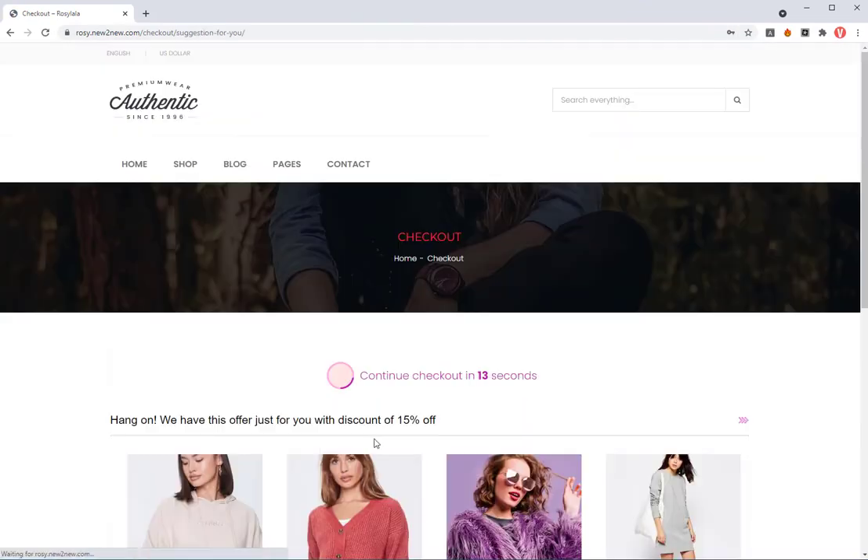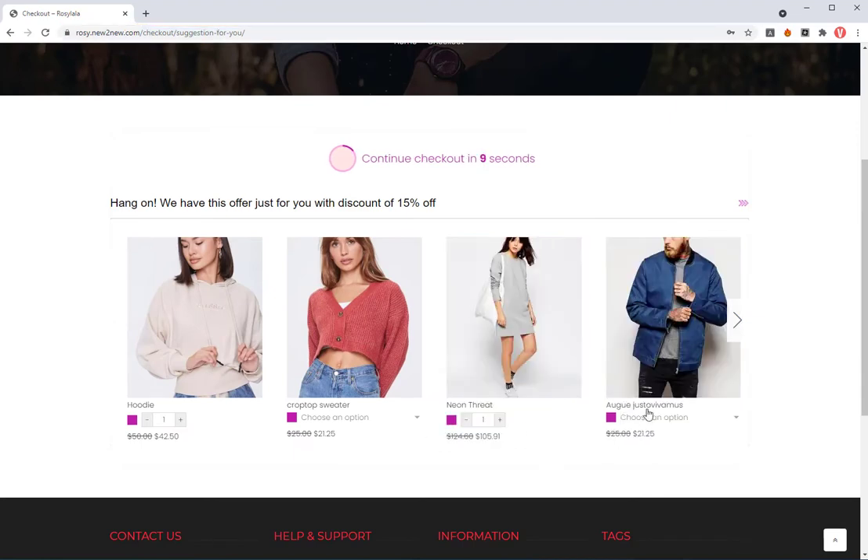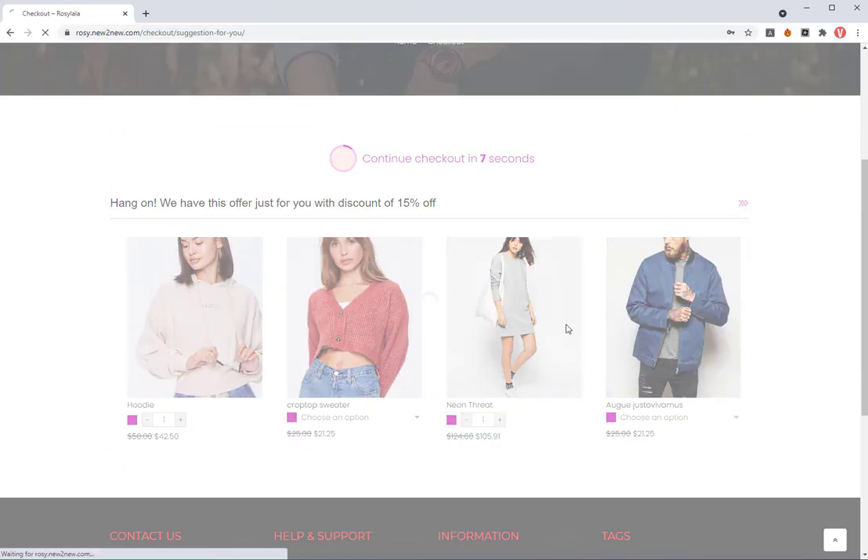A redirected page after clicking on the place order button is not a bad idea. The customers can even skip it to continue their payment process.